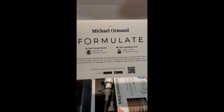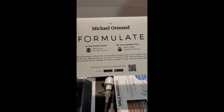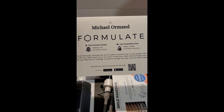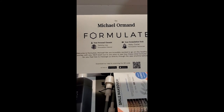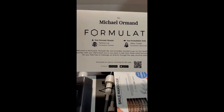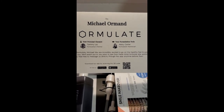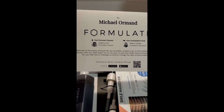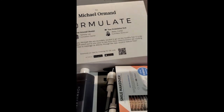They put in a personalized card just for me, to Michael Orman, from Formulate. My personal chemist is Tammy Lisi and my formulation tech is Abby Carter. It says, Welcome to Formulate, Michael. We are excited to go on this healthy hair and scalp journey with you. We'll reach out to you soon to see how these initial formulas are working for you, and feel free to message us directly through the app anytime before then.